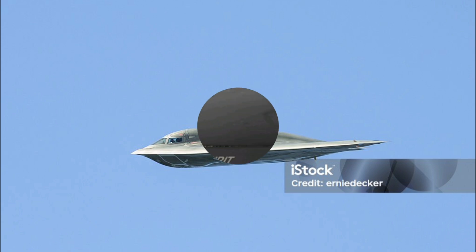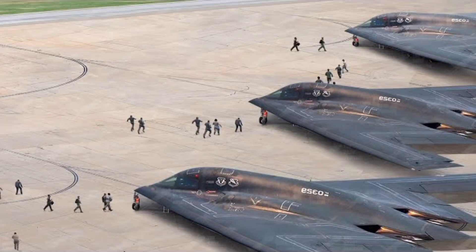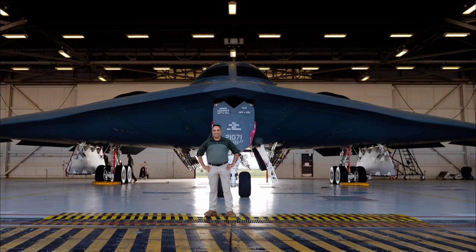What makes the B-2 so unique is its flying wing design, which lacks a traditional fuselage and tail. This design minimizes radar cross-section, making it almost invisible to radar detection. The shape alone reduces its visibility on radar by dispersing radar waves, and the use of radar absorbent materials helps further reduce detection.